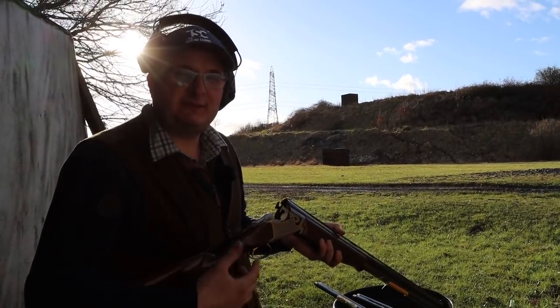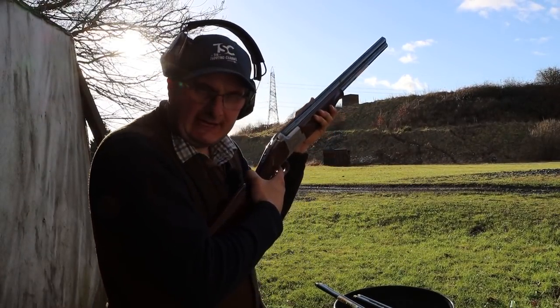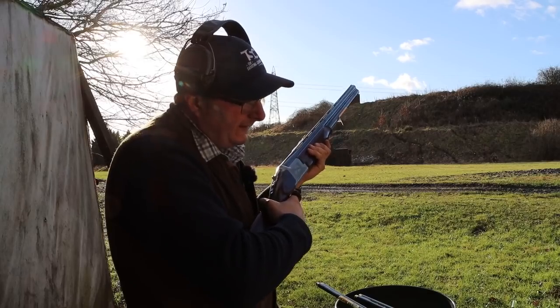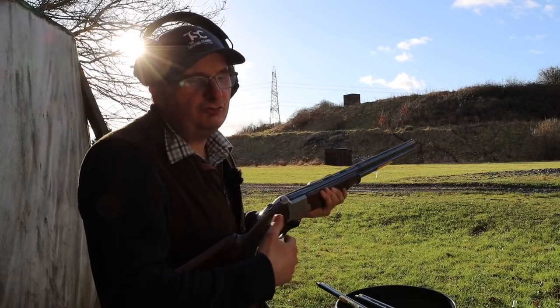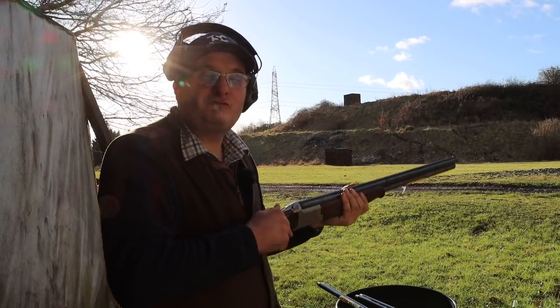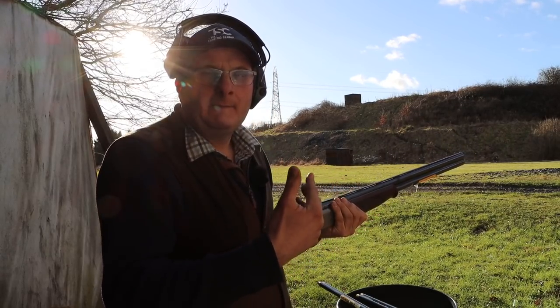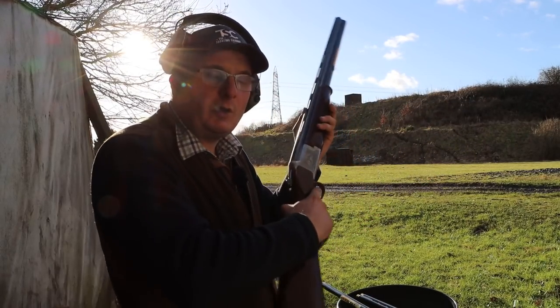The biggest difference I see with the 28 inch is it's very light on the front end. If you want something light for simulated game days or partridge shooting, I would say 28 inch is really, really good. On clay shooting I think they can wave around a little bit, but that's what I believe about the 28 inch.